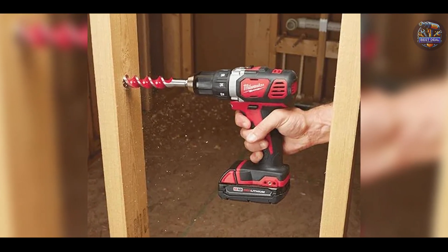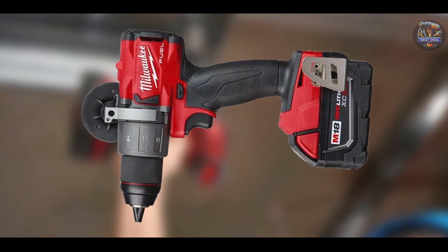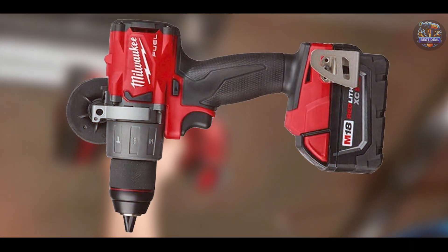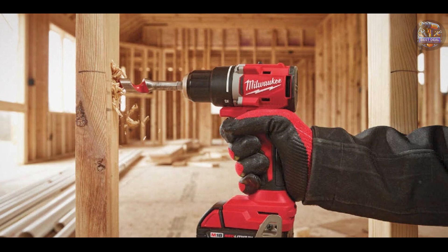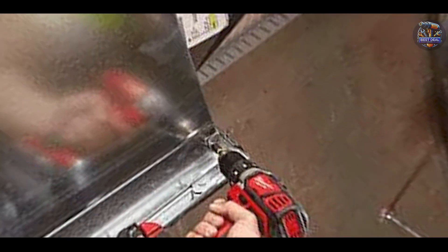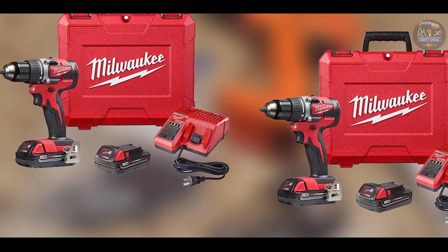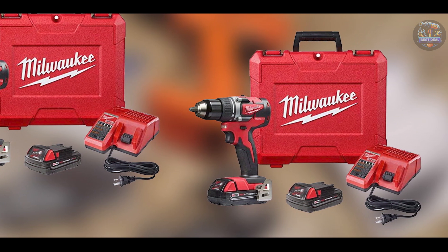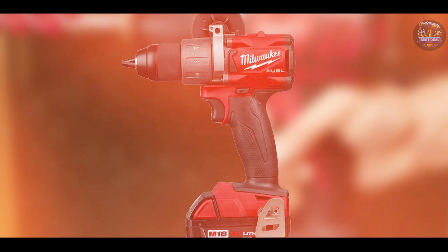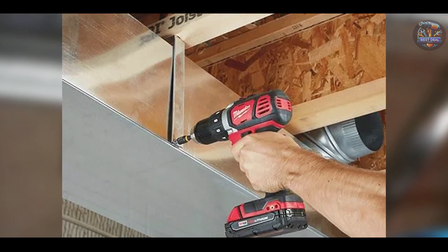This drill driver is perfect for professionals and DIYers seeking compactness without compromising performance. The brushless motor technology ensures longer runtime per charge and reliable power delivery for continuous use on job sites or around the house. The Milwaukee 2801-22CT's compact and lightweight design enhances maneuverability in tight spaces, while its variable speed settings offer precise control. The onboard fuel gauge allows users to monitor battery status, ensuring uninterrupted workflow.